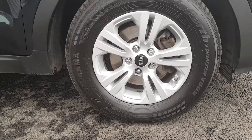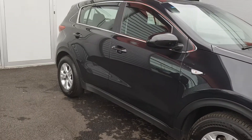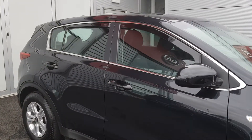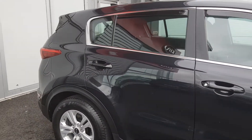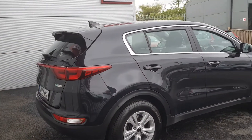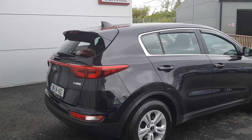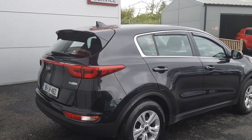inch alloy wheels, LED daytime running lamps, front and rear fog lamps, and exterior chrome pack, to list a few. It has 35,000 miles on the clock and is under manufacturer warranty until 2025, or 150,000 kilometers, whichever you hit first.